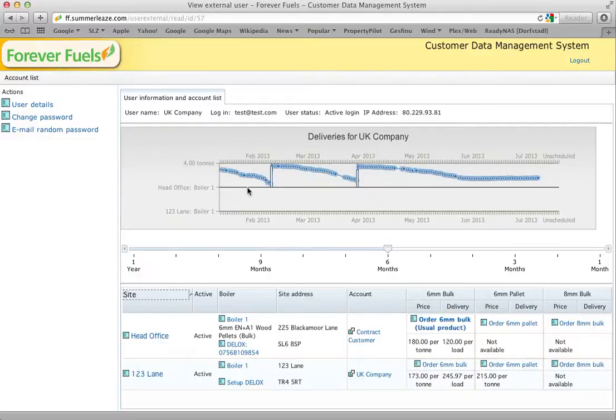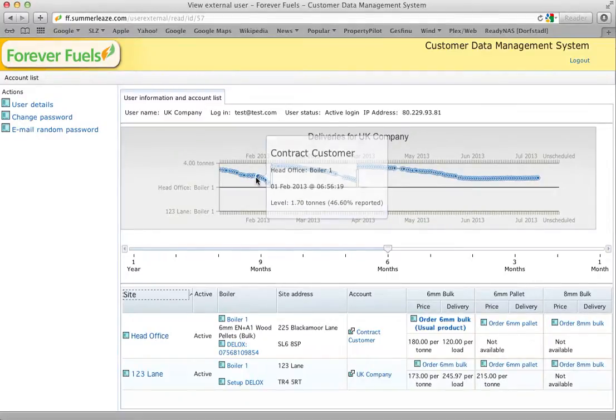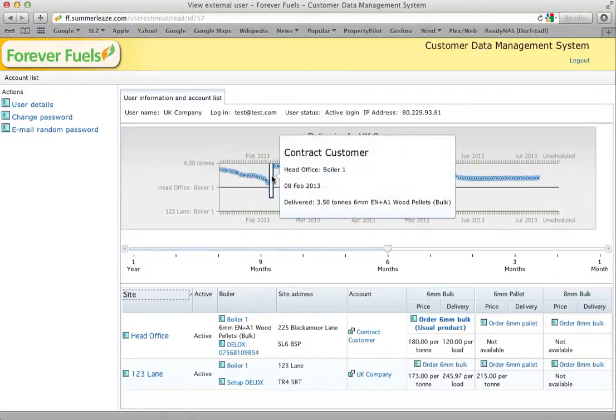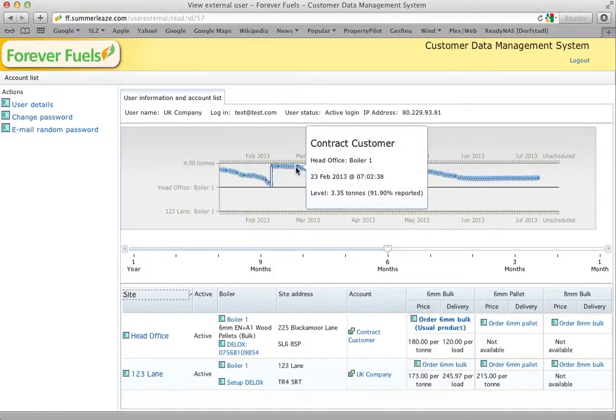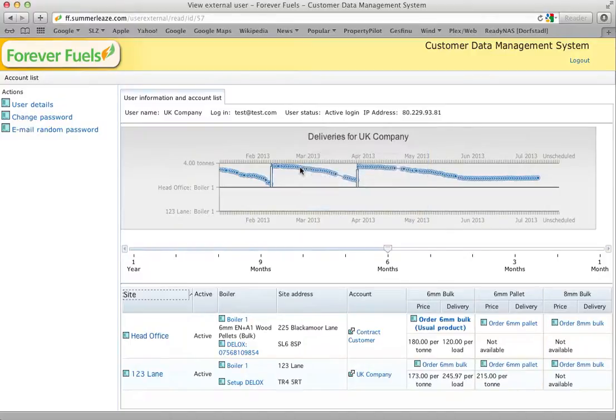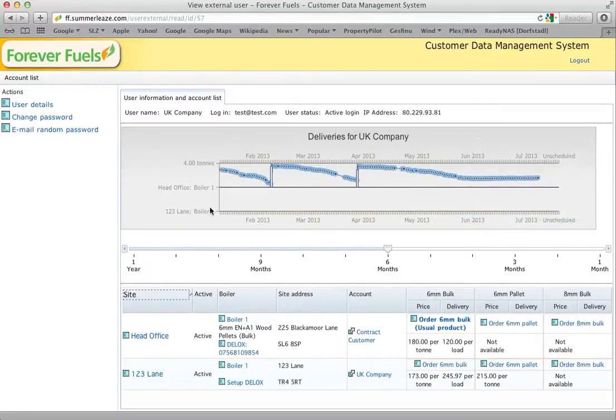One of them has delivery information and fuel level management information. If you want to see what deliveries you've had in the past, just hover over any bar and it'll pop up the details — so three and a half tons on the 8th of February. If you want to see what the fuel level was at any time, hover over one of the data points and you'll see the amount — 3.35 tons. For instance, we can see that the boiler was switched off at the site towards the end of May.